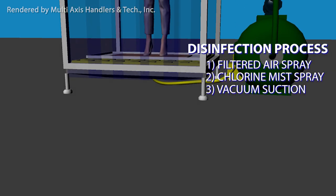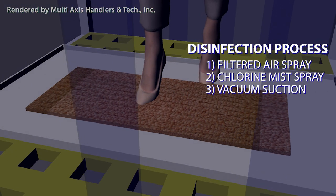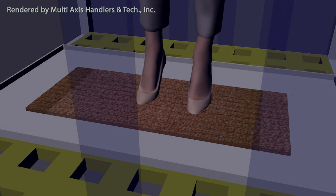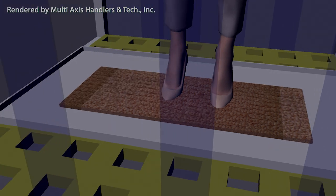Shoes can be rubbed on the wet rags to reduce muddy particles. After the disinfection process, the user can now proceed to exit and continue to the establishment as planned.